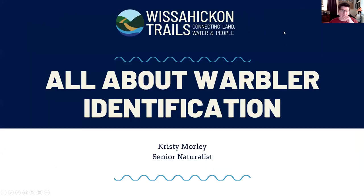My name is Kristi Morley, I'm the senior naturalist here at Wissahickon Trails, and I'm going to talk to you tonight all about warbler identification. If you missed the first screen, just some housekeeping rules — if everybody could keep their microphones muted.